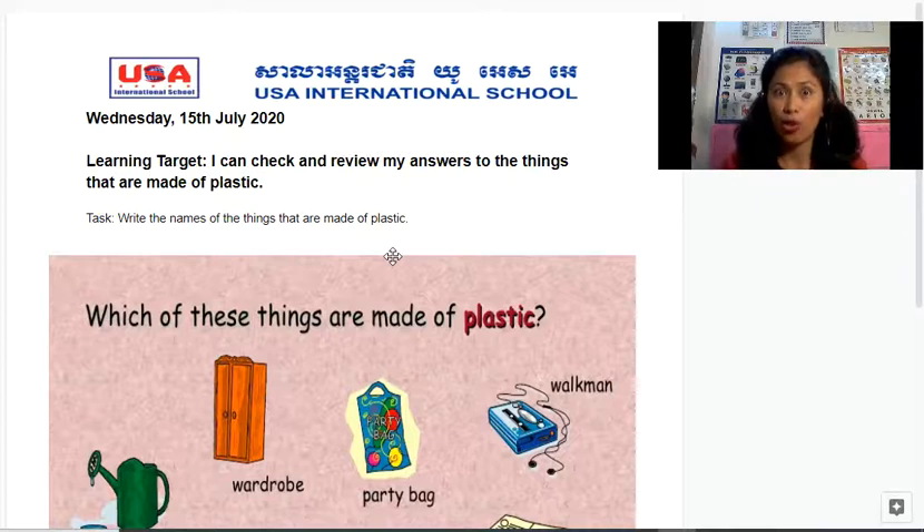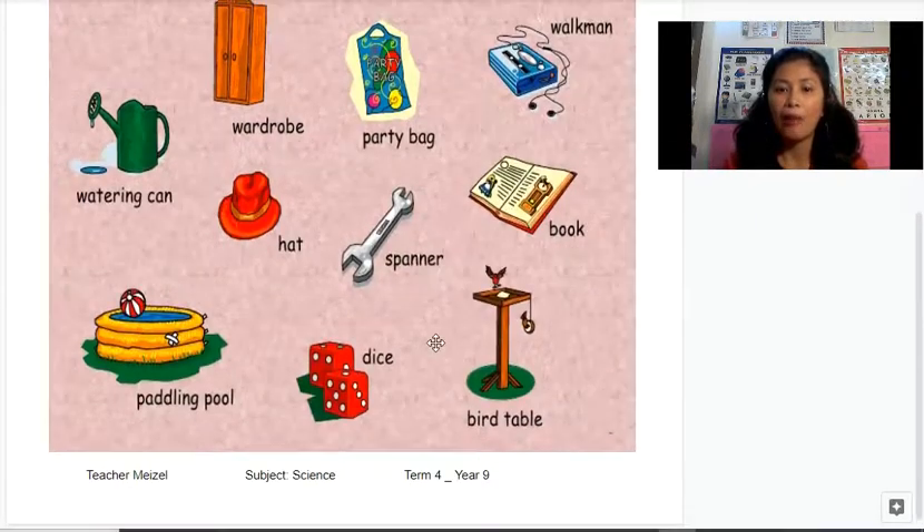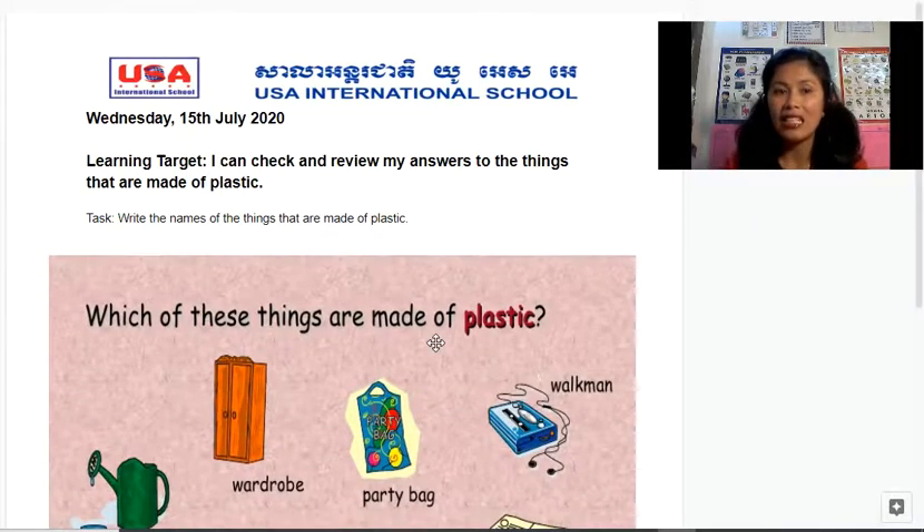Yesterday's learning target was: you will be able to circle and identify the things that are made of plastic. Today, it's Wednesday and it's a follow-up to make sure that you got the correct answer. So if you did not answer or haven't seen yesterday's video, now you will know what the answer is. Our learning target today is: I can check and review my answers to the things that are made of plastic.